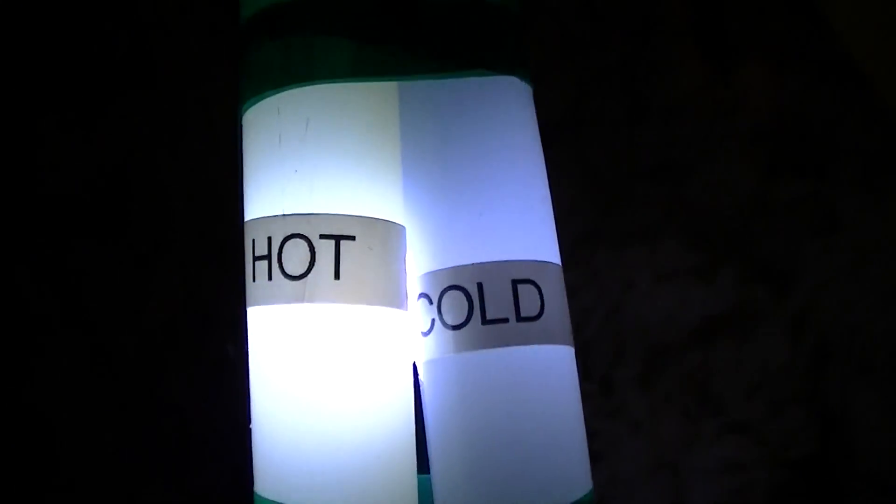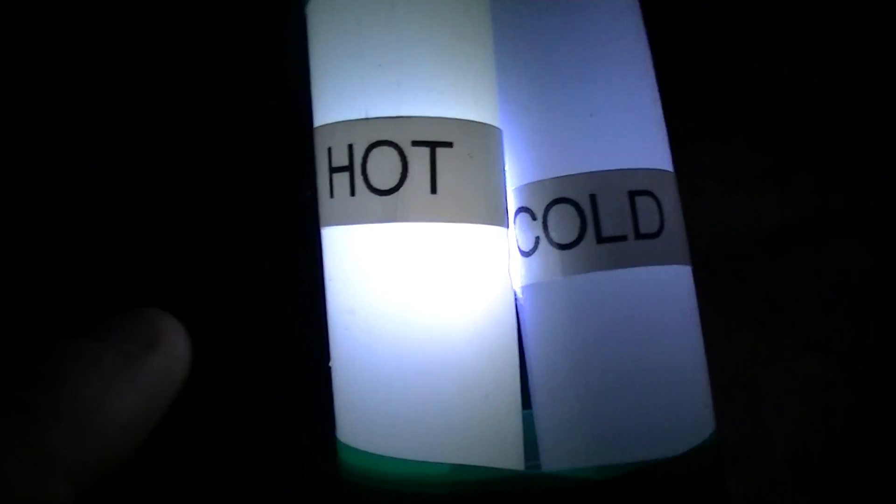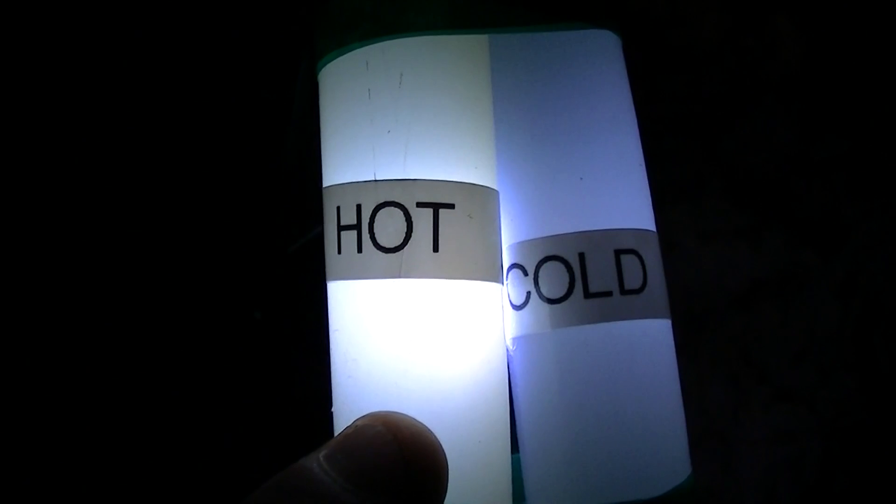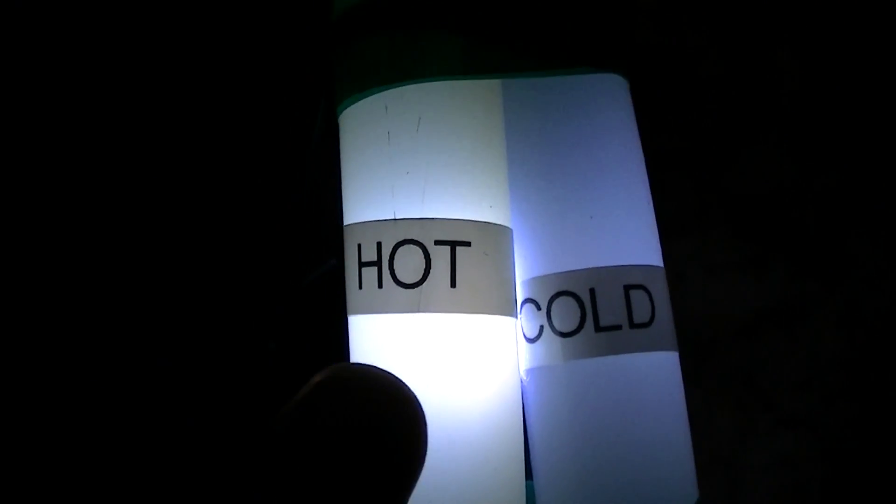I believe that these pipes were the same colour when they were installed back in 2004, and it's now 2016. I suspected that we may have a mould problem, so what I did was I went down to the hot water heater, turned it up to maximum, and I've been running my hot water for several months at maximum in an effort to get rid of any mould in the pipe.